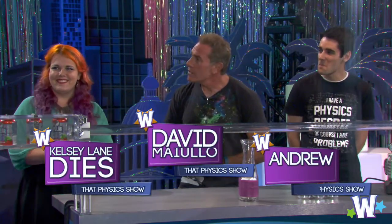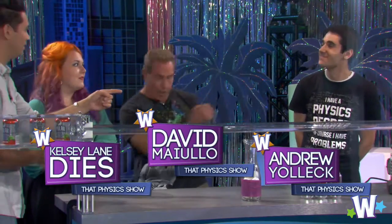I've got some cool friends with me today from That Physics Show on Broadway. I'd like to introduce you to them. Hello, how are you guys doing? Doing great, David. Great to be here. Thank you. It's Kelsey, David, and Andrew.